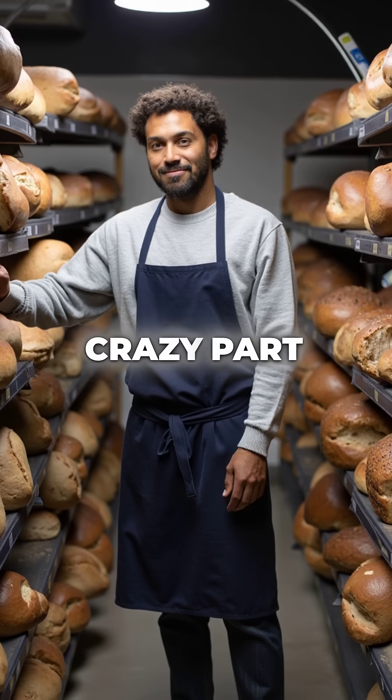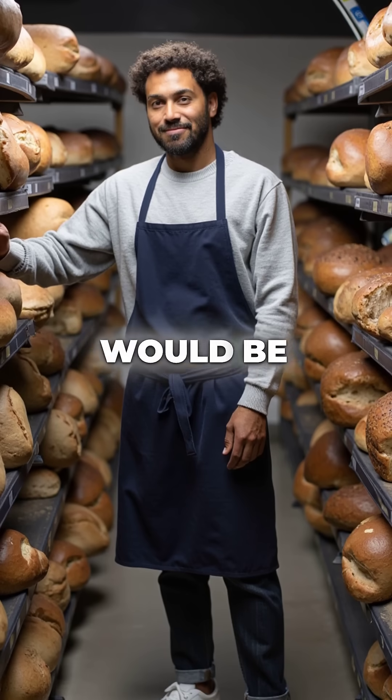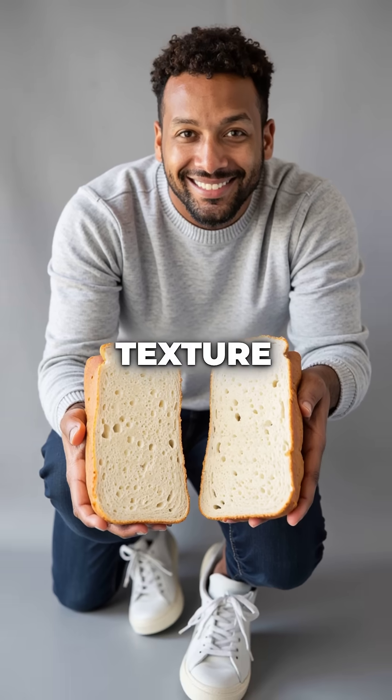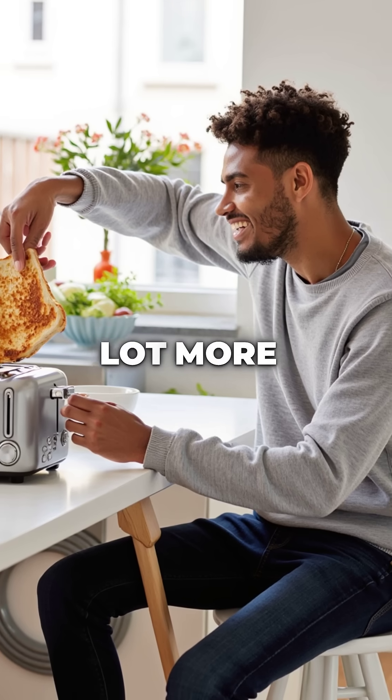Here's the crazy part: without urea and similar chemical helpers, mass-produced bread would be dense, stale within hours, and impossible to sell profitably. That perfect sandwich bread texture? Thank chemistry, not just wheat. Your morning toast just got a lot more interesting.